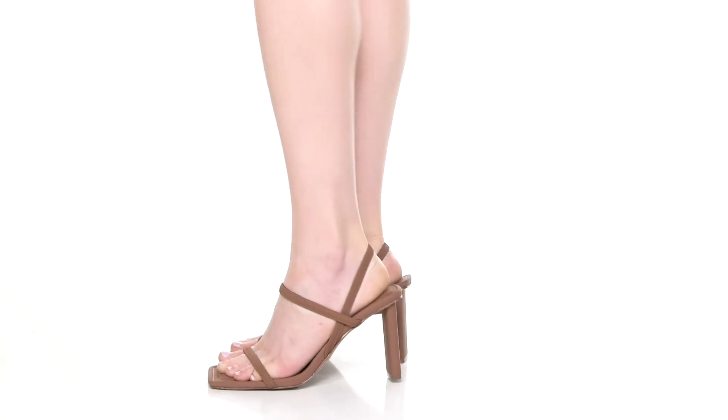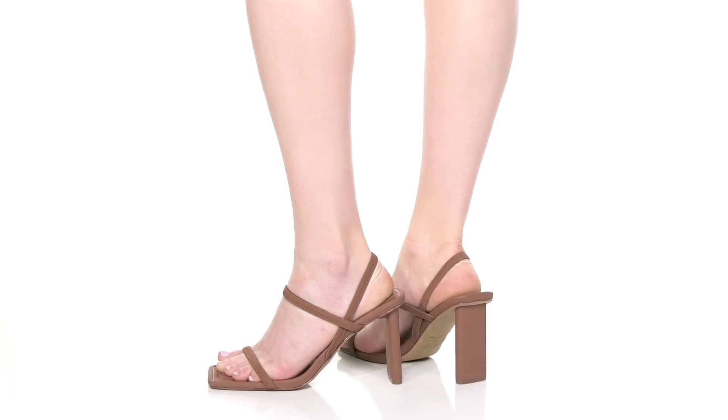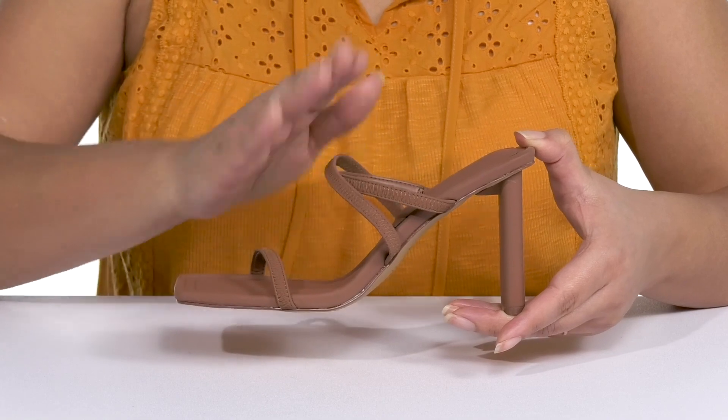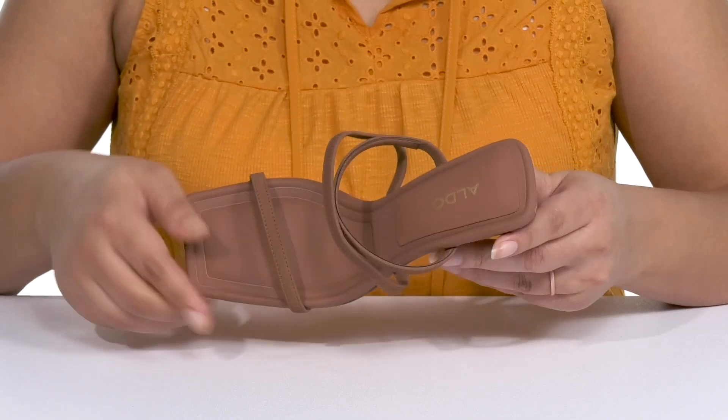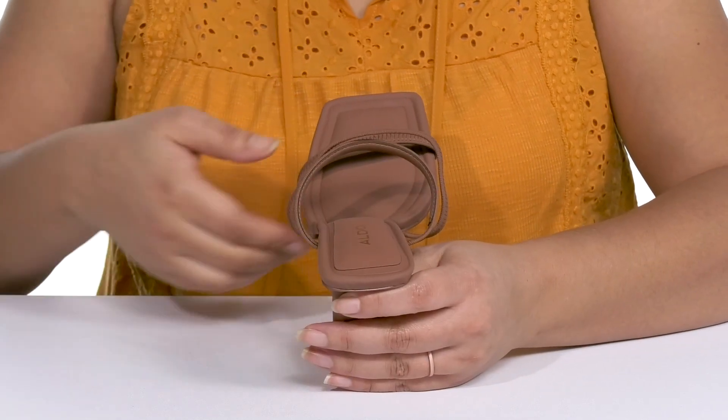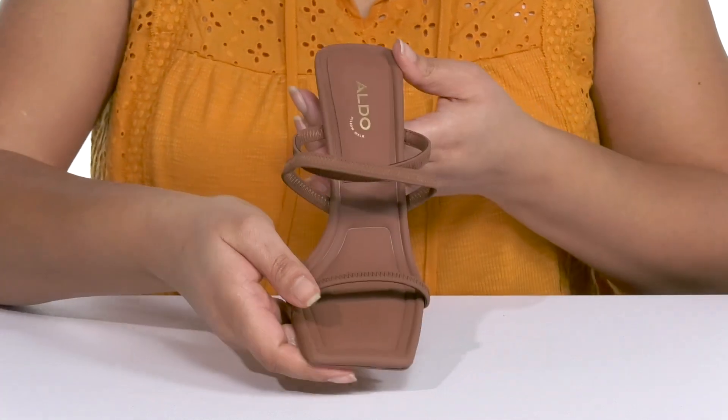Show off your classy style with these cute heels by Aldo. They feature a synthetic upper with an open square toe silhouette and three straps that go over the vamp to lock them into place, with stretch panels on the inside to give you a snug and comfortable fit and a wide opening for easy slip-on.